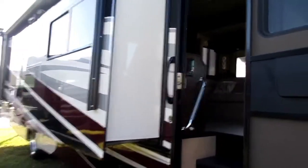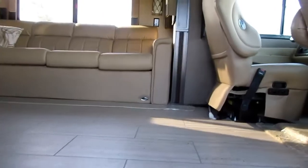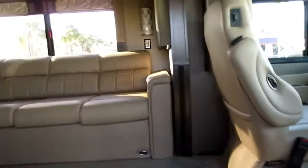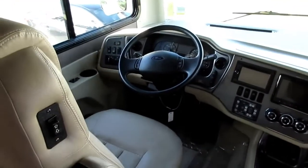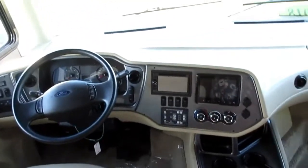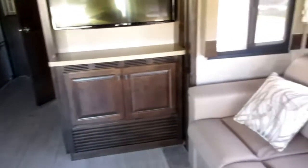This is a pretty good-sized one — a 2018 at $146,000. It's a Ford. Looks like it's got cameras and is very roomy. It's got a really nice big TV right up front, and it looks like it has a pull-out on both sides.